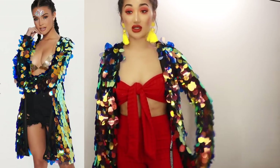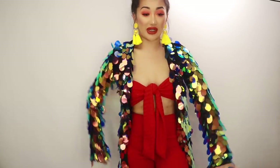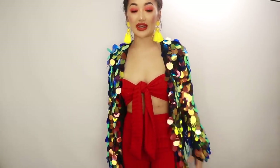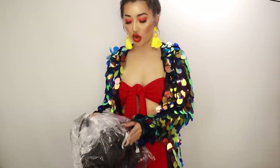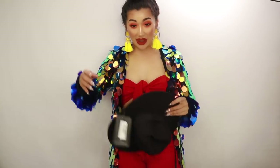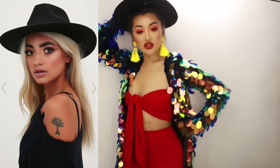Now if this doesn't scream Coachella I don't know what does — literally imagine wearing all black and then this jacket. It makes so much noise but I got it in a size 8 — it's a little cargo-style jacket covered in sequins. I also picked up a fedora hat. Just imagine wearing that all-black outfit with this hat — the OOTDs would be amazing.